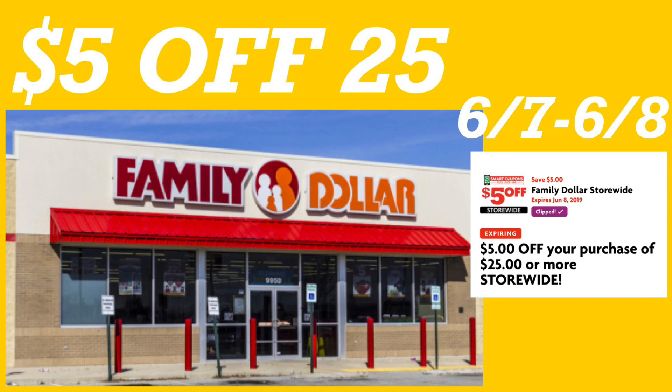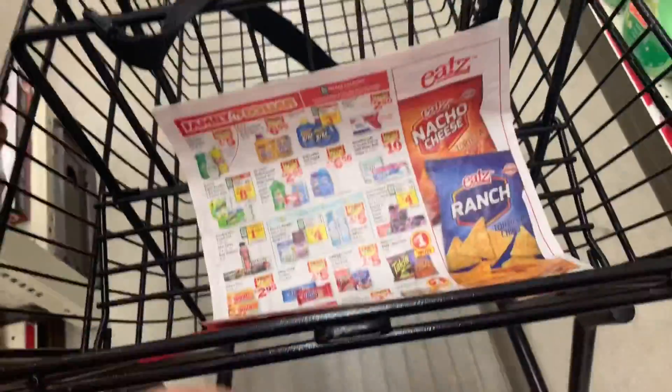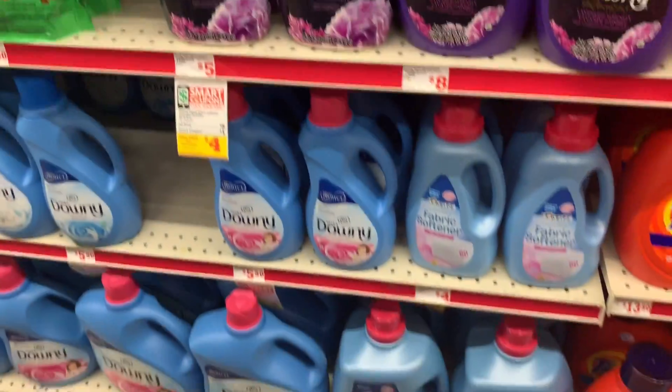Hola, bienvenidos nuevamente aquí a mi canal. En este video les quiero compartir algunos escenarios en la tienda de Family Dollar. Vamos a ir a Family Dollar y les voy a grabar estas ofertas usando su cupón de $5.25 que termina hasta mañana. Acuérdese que este cupón de $5.25, estas ofertas las puede realizar empezando hoy hasta mañana solamente, ya que este cupón se vence mañana. Los primeros productos que va a comprar en este primer escenario van a ser los productos de Gain.